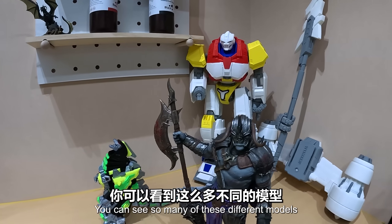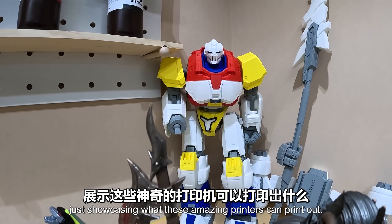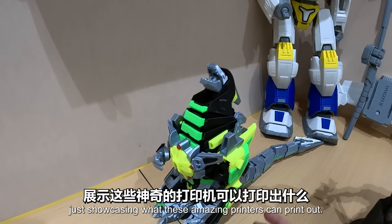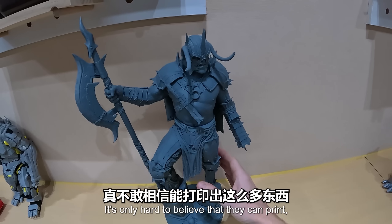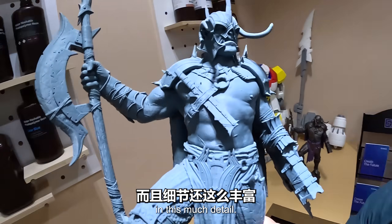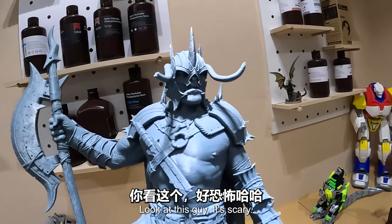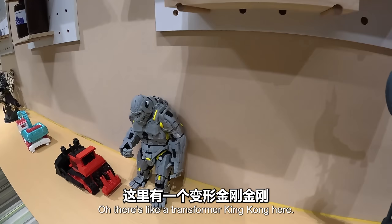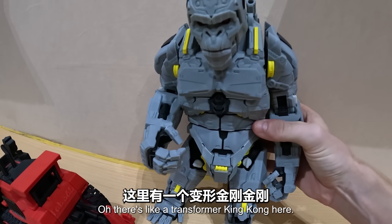You can see so many of these different models just showcasing what these amazing printers can print. I find it hard to believe they can print in this much detail - how is that even possible? Look at this - it's like a transformer. And Godzilla here.